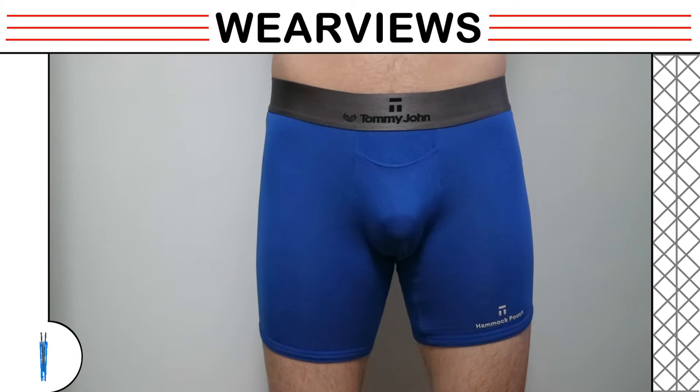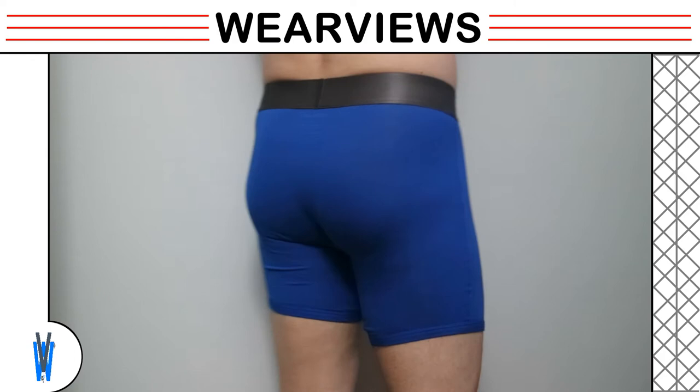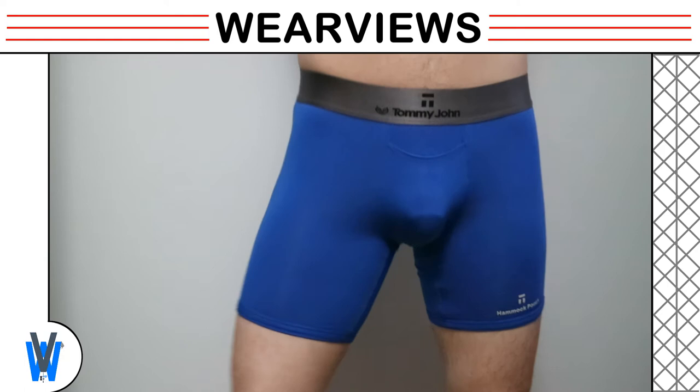How it fits. Our model enters the camera view with the boys pointing down. The boxer briefs fit to the skin and stay put as our model does a 360. Our model mimics walking motions to see how they support the assets — a little bouncing, but no showstoppers.